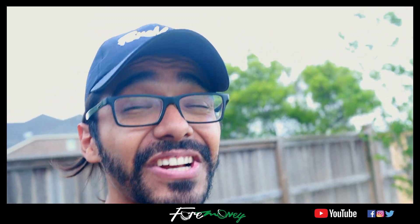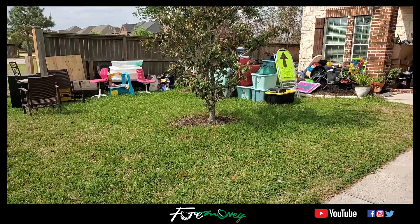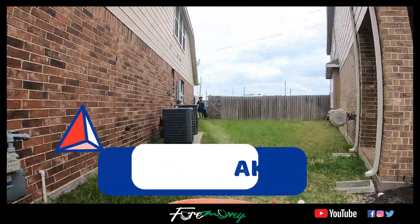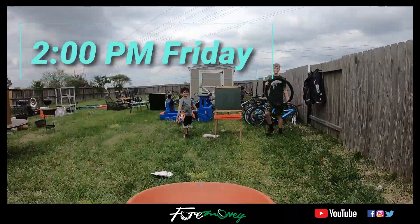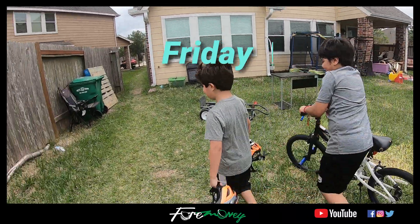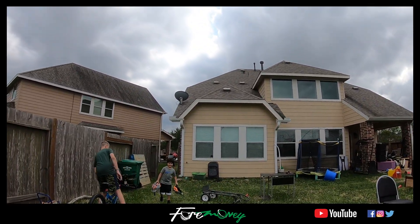Let's take a look at some of the footage of us bringing stuff from the back to the front. I was awake for a total of 40 hours for this garage sale — 15 hours dedicated to setting up, maybe 12 hours for the actual garage sale, and the rest was breaking down or waking up in the morning.